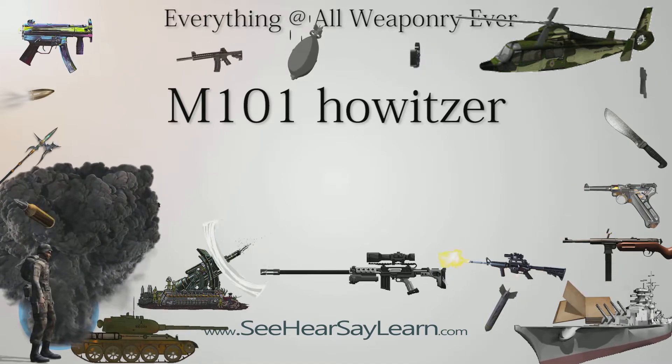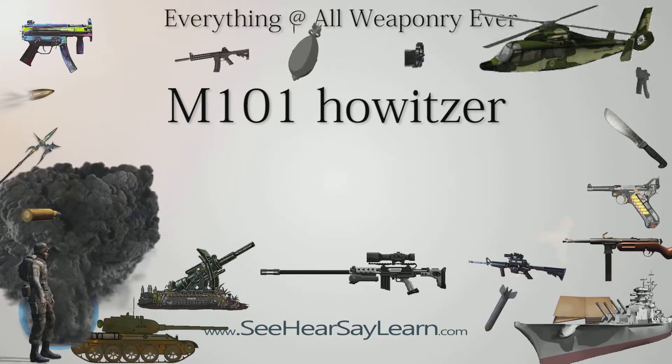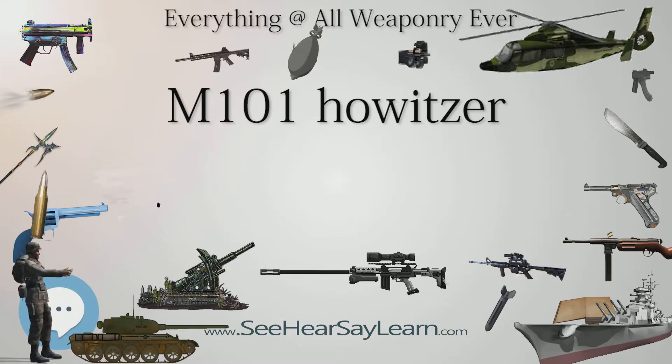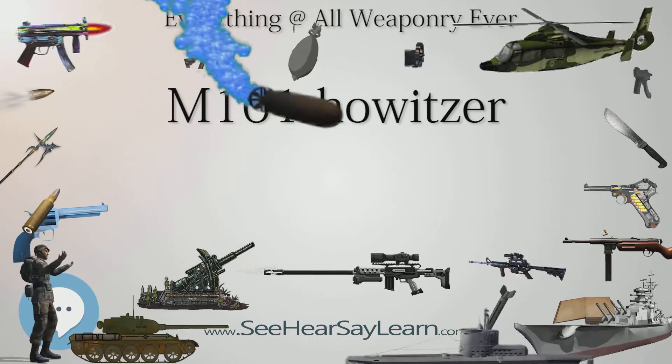Today, upgraded M2A1 howitzers, some of which have been mounted on trucks and employed as self-propelled artillery, are still being used by the People's Army of Vietnam (VPA). It continues to remain the primary tactical field howitzer of the VPA. A number of M2/M101 howitzers were used by the Socialist Federal Republic of Yugoslavia, and approximately 50 were inherited by Croatia, of which four are still in use for training with the Croatian Army.